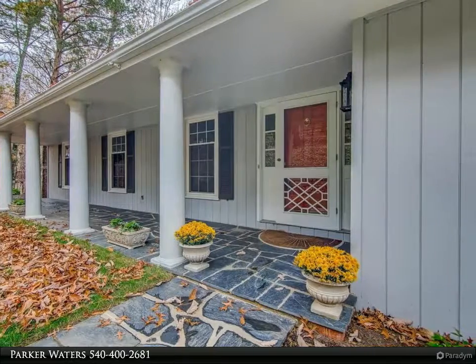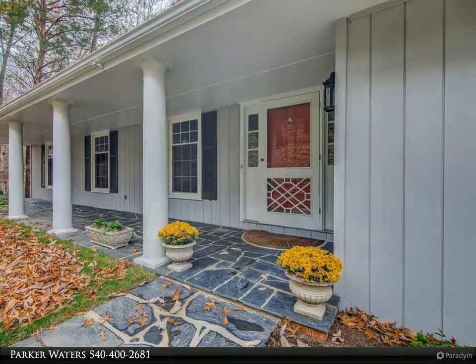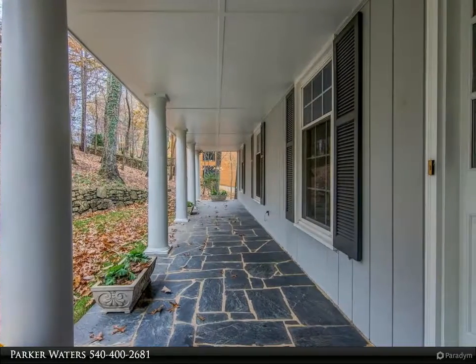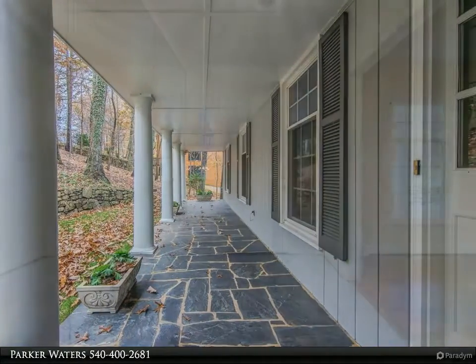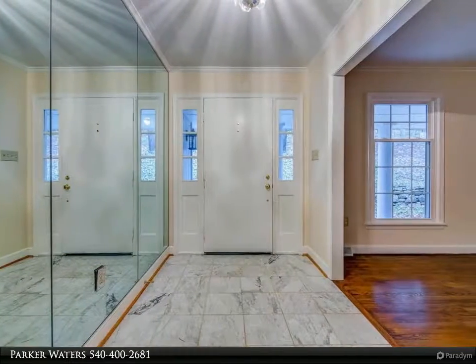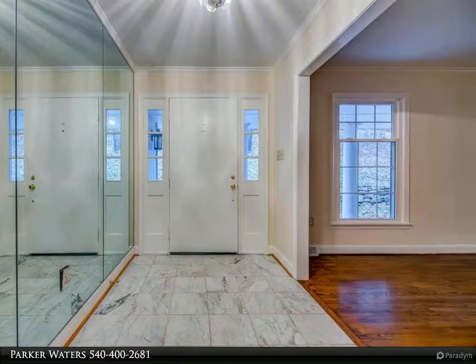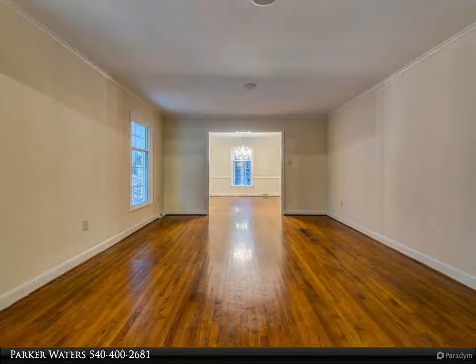Beautiful hardwood floors in the dining and living rooms. Large two-car garage with extra space for storage. Recent updates include roof 2018, carpet 2018, LG appliances 2018, and lower level bath vanity 2018.